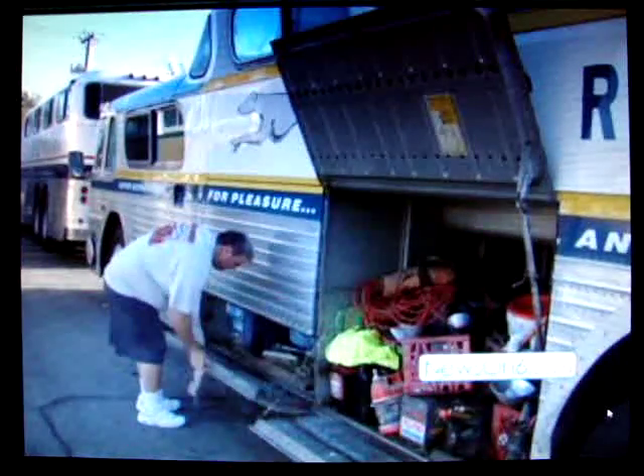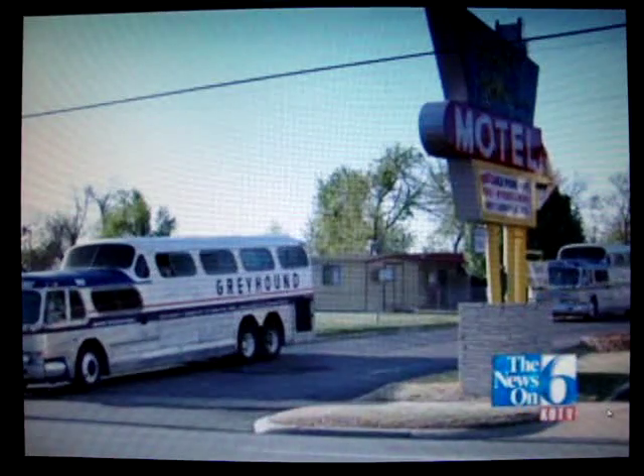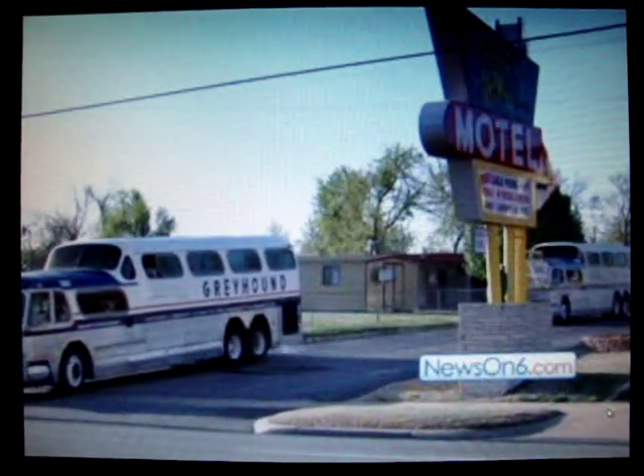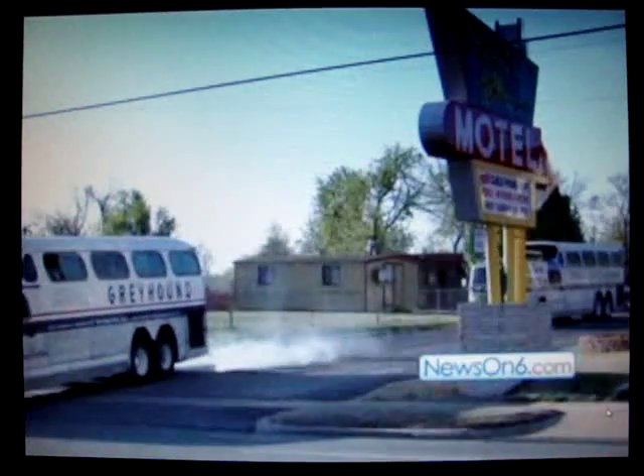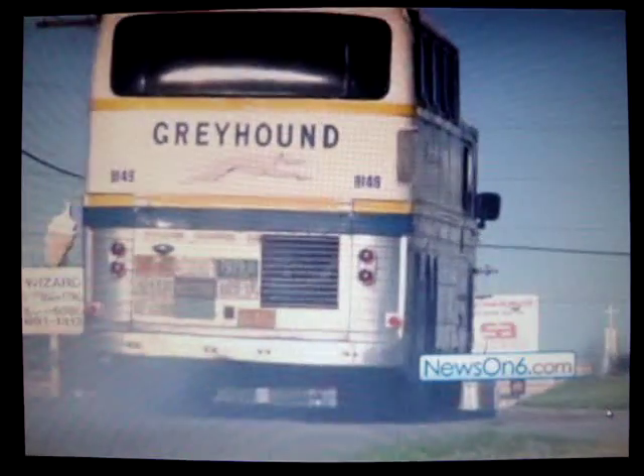They're pretty heavy and very stable, and the wind doesn't really bother them that much. Most of the remaining ones are motorhomes — customized RVs. There's a few of us; I would say there's probably 25 or so that are restored or partially restored as seating coaches. They're a lot of fun to drive.